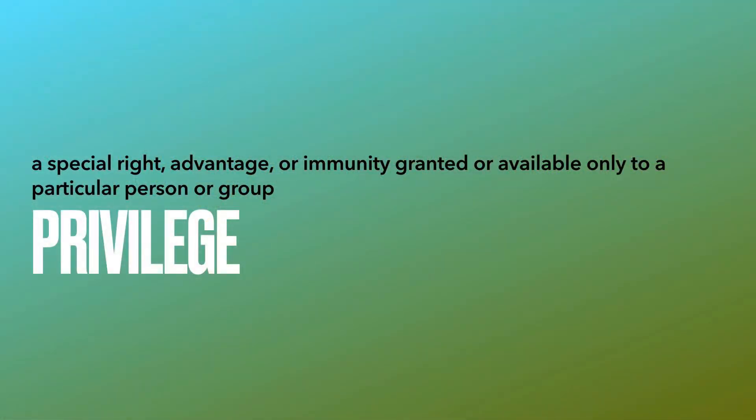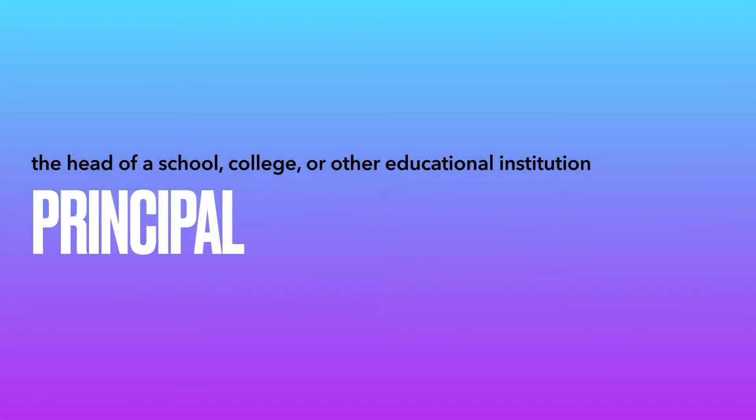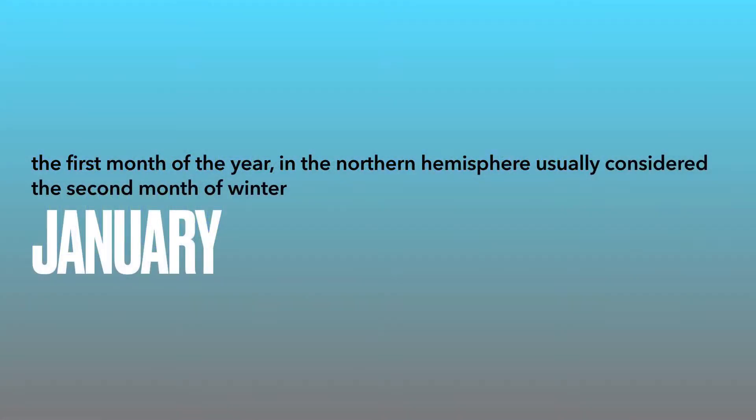Privilege. Controlled. Principle. January.